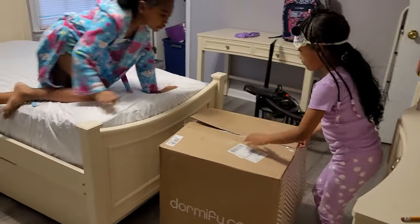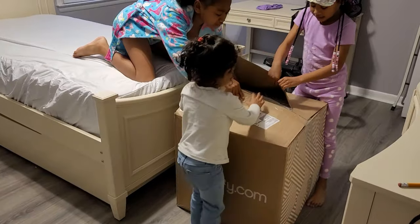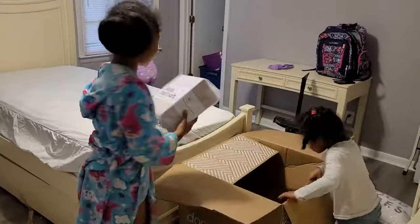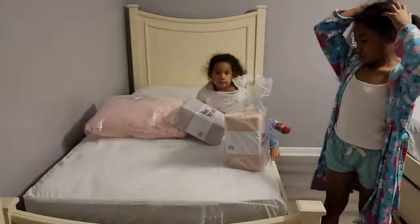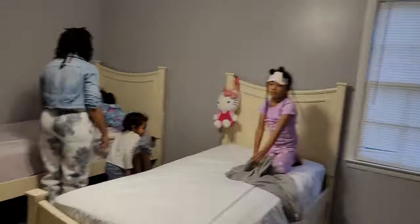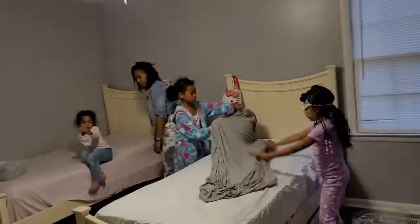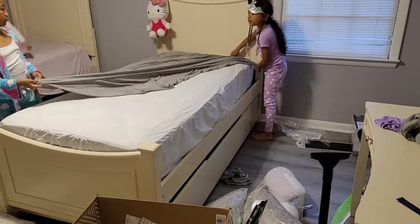Kalia was trying to help too because her bedroom set hadn't arrived yet — we purchased her stuff from Pottery Barn, which was an absolute nightmare. Pottery Barn, please do better — that's all I'm going to say. Rooms to Go, they were the one; I appreciate them, they got my stuff out quick, fast, and in a hurry. With Kalia's furniture I had to wait like three to six months and it was a bunch of back and forth.